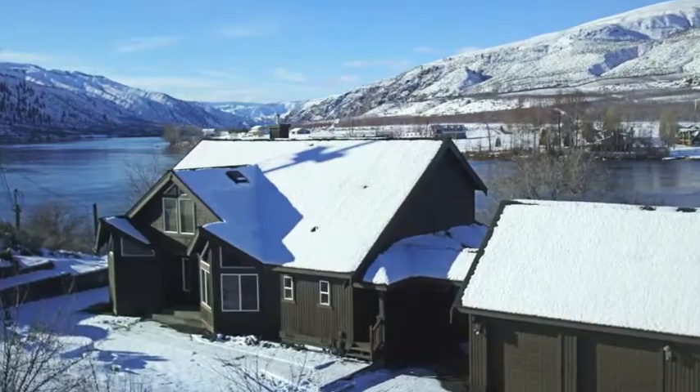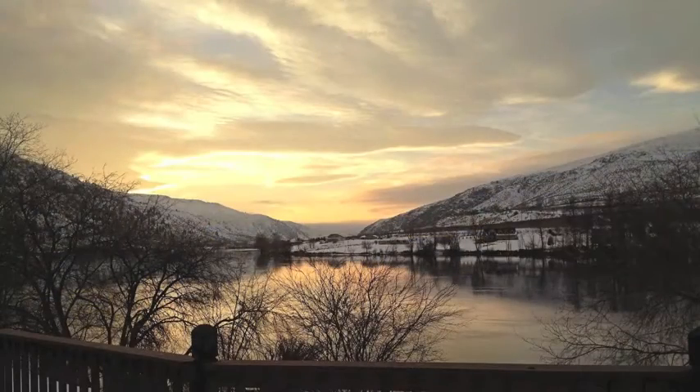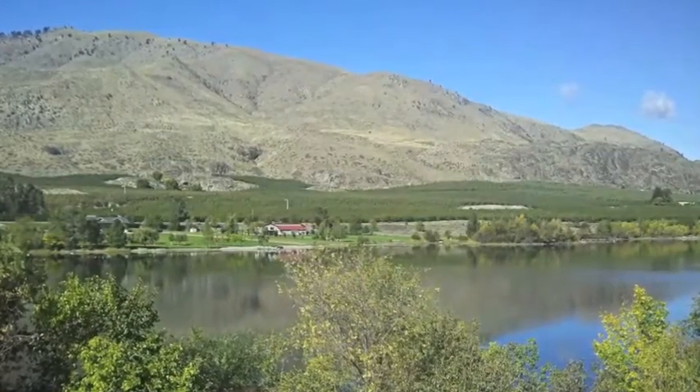Sun or snow, beautiful skies or painted sunsets, there are many interesting views to enjoy along with lots of trees and natural foliage.